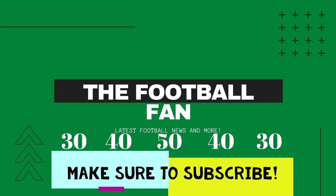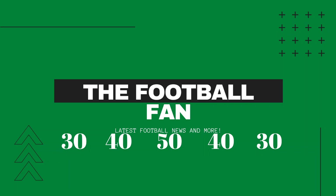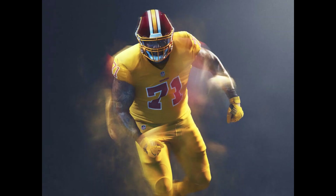Hey guys, welcome back to another video. Today I've got a bit of a different video — I'm going to be ranking all the NFC color rush uniforms from 16 down to 1, with 1 being the best. So let's just get into it.